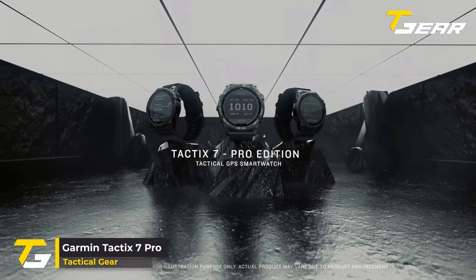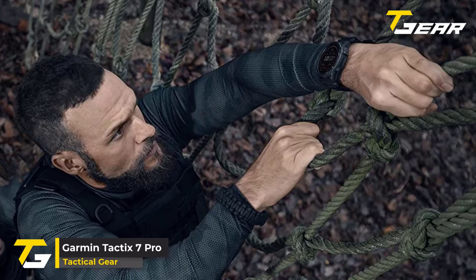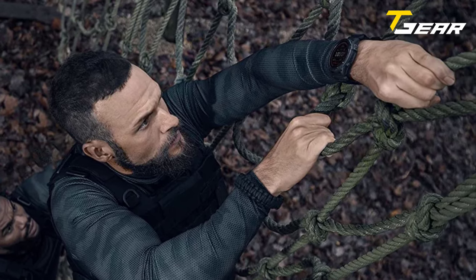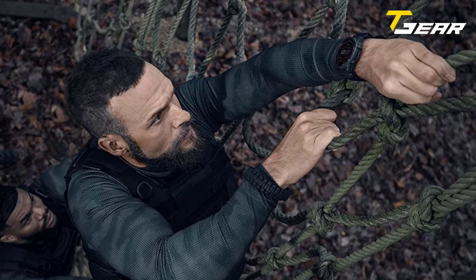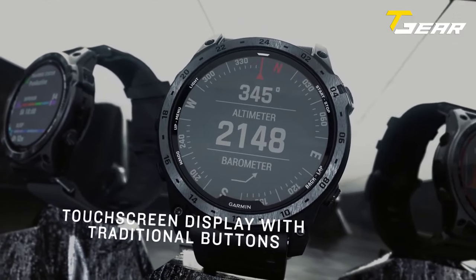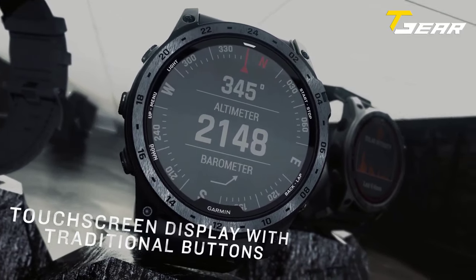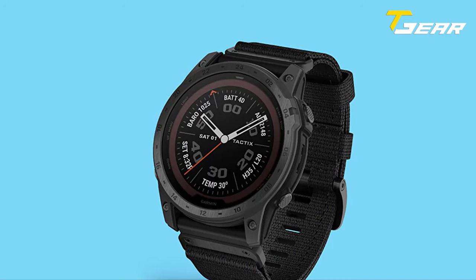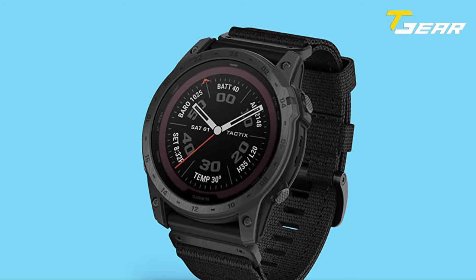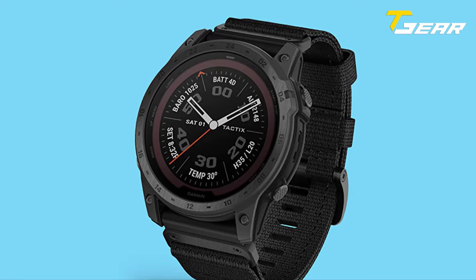Our first pick of the day is the Garmin Tactix 7 Pro. This Garmin smartwatch is designed for the special forces, air crew, military personnel, and anyone active in the field. It is tough enough for any job. The Tactix 7 Pro is ruggedly built with a premium design matched with a responsive touchscreen display and traditional buttons. It has a large 1.4-inch display and a touchscreen interface that provides quick access to selections and functions.